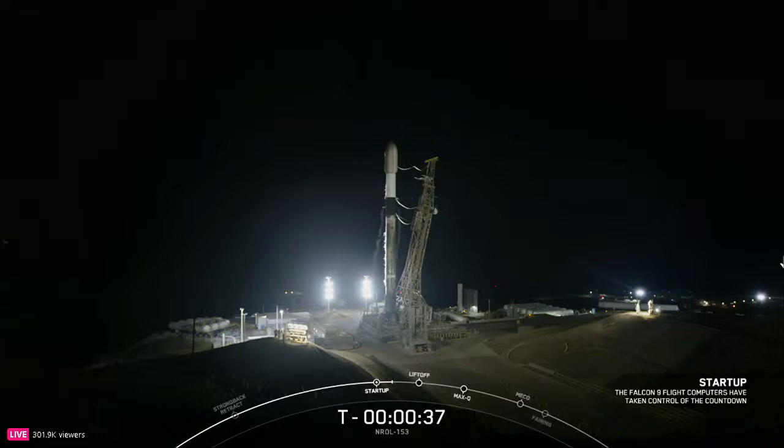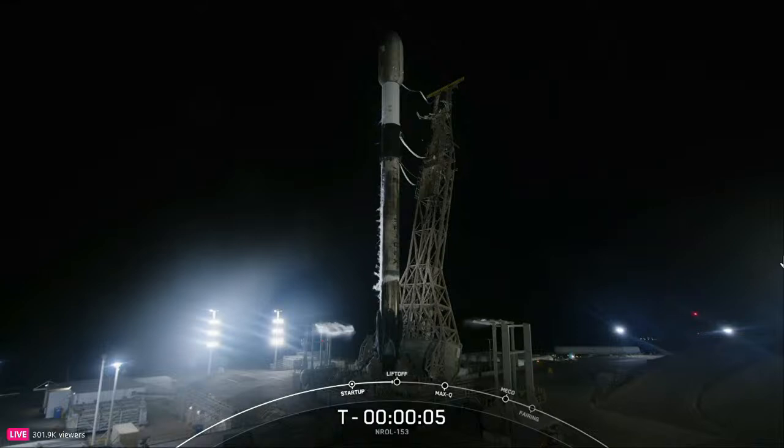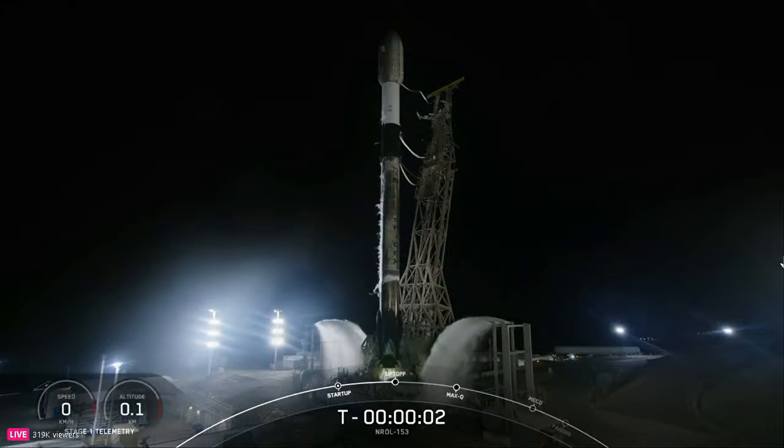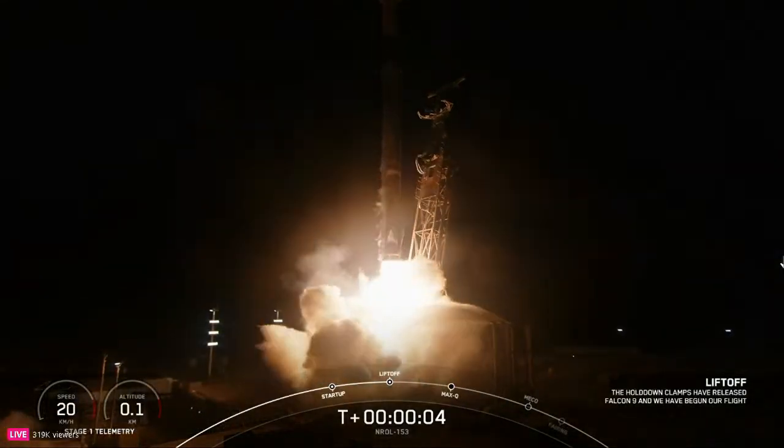Let's sit back and watch as Falcon 9 takes the NRO L-153 mission to space. T-minus 30 seconds. T-minus 15 seconds. 10, 9, 8, 7, 6, 5, 4, 3, 2, 1 — ignition. Liftoff of the Falcon 9! Go SpaceX, go NRO L-153!